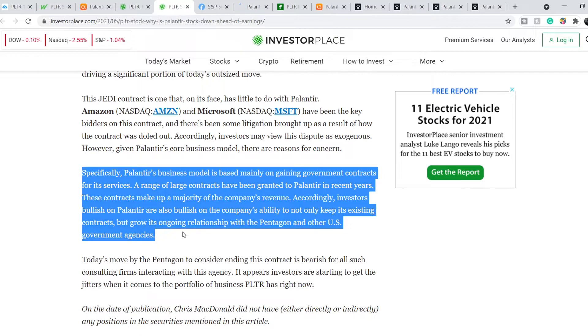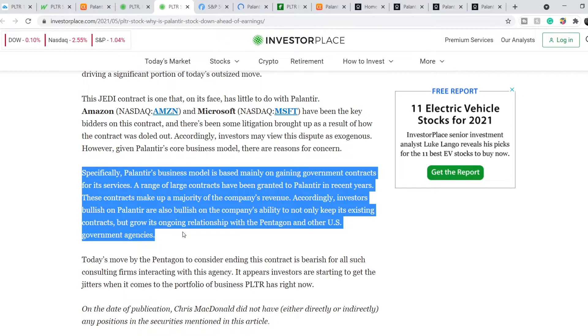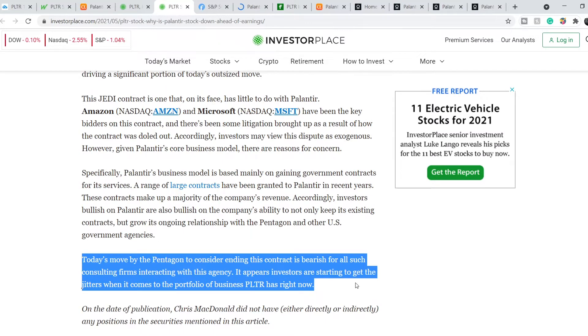Accordingly, investors bullish on Palantir are also bullish on the company's ability to not only keep its existing contracts but grow its ongoing relationships with the Pentagon and other US government agencies. Today's move by the Pentagon to consider ending this contract is bearish for all such consulting firms interacting with this agency.